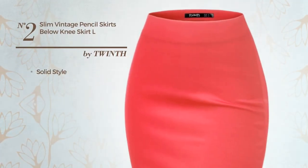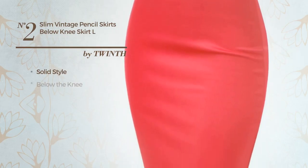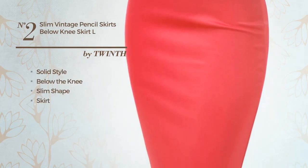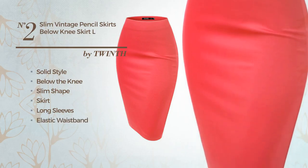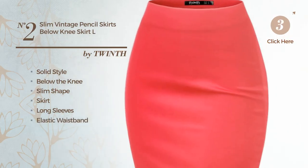Number 2: a combination of solid and elegant in this below-the-knee slim skirt. Featuring long sleeves, as well as an elastic waistband and a slip, made of soft rayon, detailed with band. Available solely in this color.